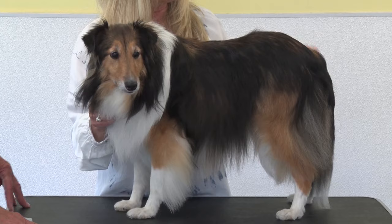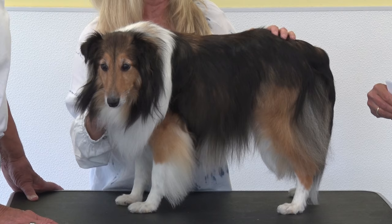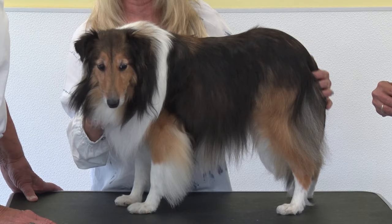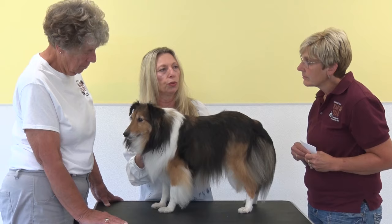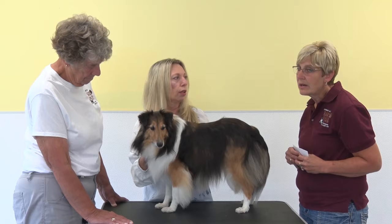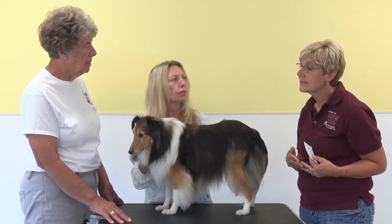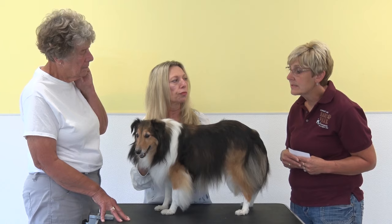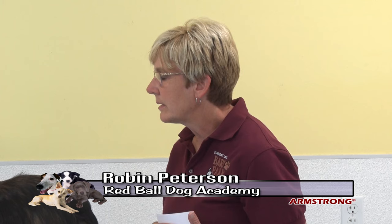Snickers' coloring is called sable mahogany. Shelties also come in blue merle, white-headed, and tri-color. One of the worst things a breeder can do is breed two blue merles together — that results in blindness, deafness, and other serious problems. This is why it's critically important to purchase from a reputable breeder who is educated about the breed and does their health clearances. So many times people just breed whatever is popular without proper knowledge, resulting in dogs with huge health issues who end up in shelters.